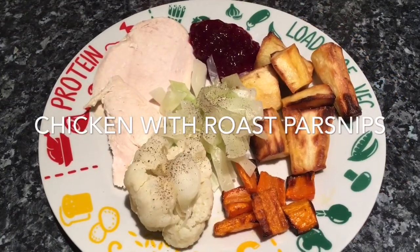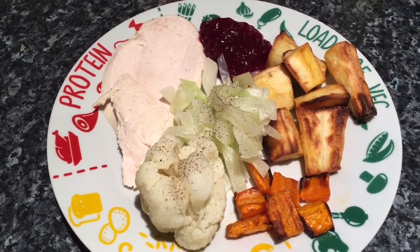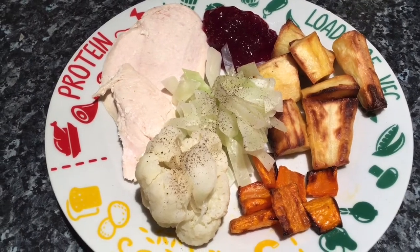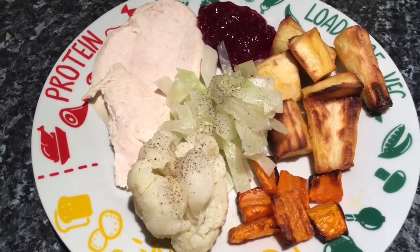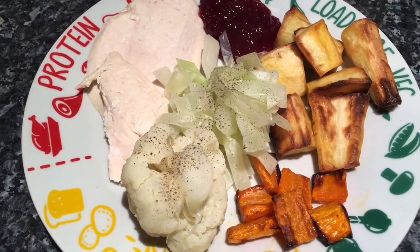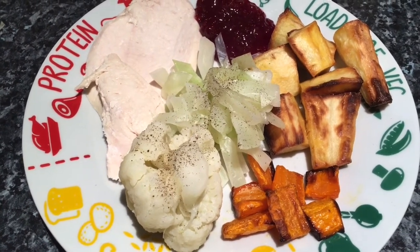Tea tonight is kind of a Sunday dinner but there's no potatoes and no Yorkshire puddings. There's a couple of slices of cold roast chicken that I bought at Lidl, some cauliflower that's just boiled, some white cabbage that I just boiled with loads of pepper, and then I've boiled and roasted some parsnips.